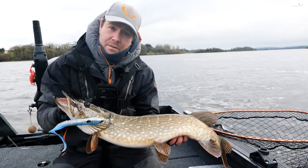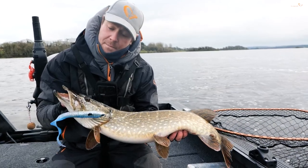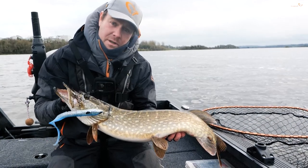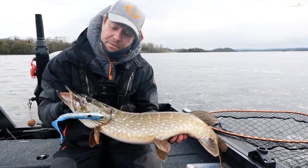Our plan for today is really starting to pay off now. We've done basically the same thing all day — continued searching — and we've got another fine fish on the boat.